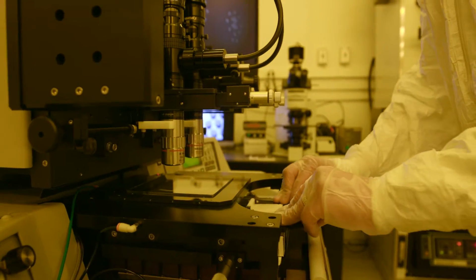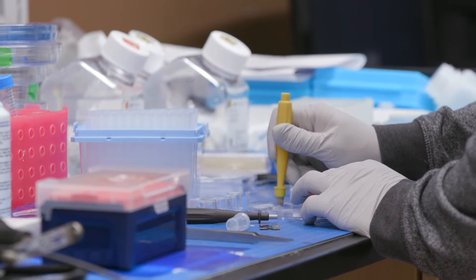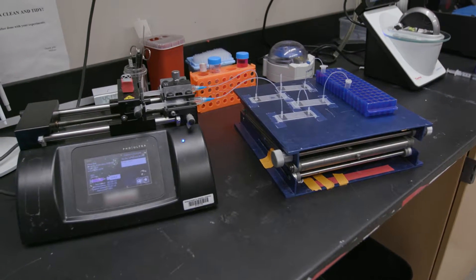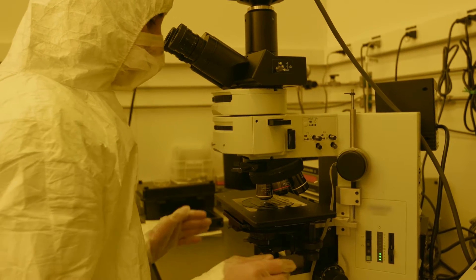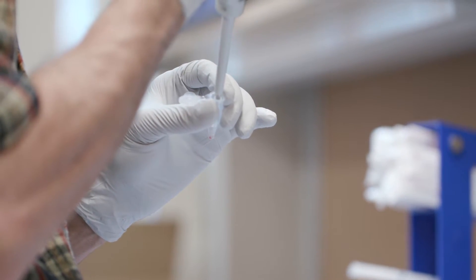Our center is called BioMEMS Resource Center. BioMEMS stands for Bio-Micro-Electro-Mechanical Systems, and our center is located at Massachusetts General Hospital within the hospital facilities. We explore applications of micro technologies that relate to the use of cells and particles, bacteria, and virus for pathogen detection, cells for diagnostics, or putting cells in devices where we actually have living organs on a chip for toxicology, cosmetics, and drug screening purposes.